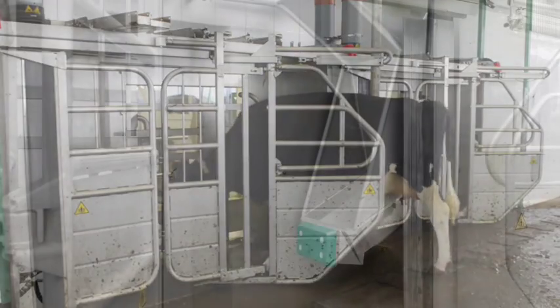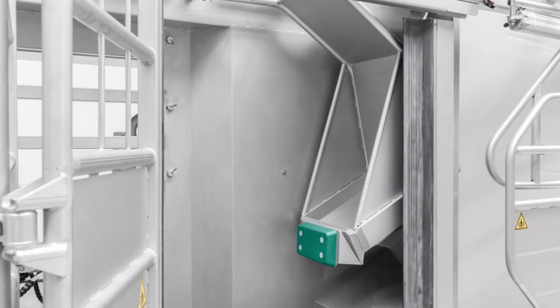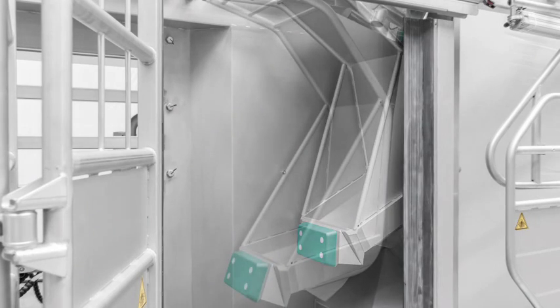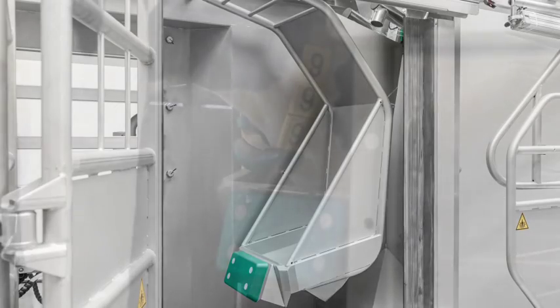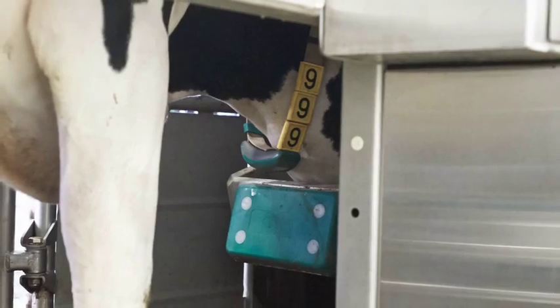Another unique feature of the MI1 is custom stall sizing, which adjusts the length of the milking box by indexing the feed bowl to accommodate every cow's unique size. The result is ultimate cow comfort and improved efficiency of unit attachment.